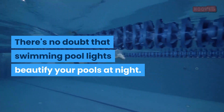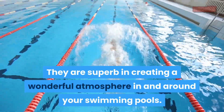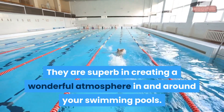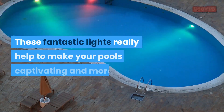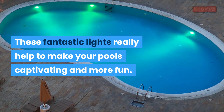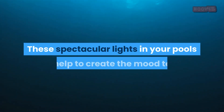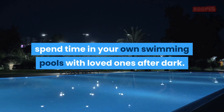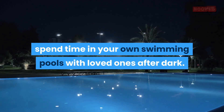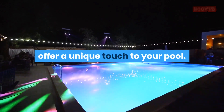There's no doubt that swimming pool lights beautify your pools at night. They are superb in creating a wonderful atmosphere in and around your swimming pools. These fantastic lights really help to make your pools captivating and more fun. These spectacular lights help to create the mood to spend time in your own swimming pools with loved ones after dark. Swimming pool lights help to offer a unique touch to your pool.